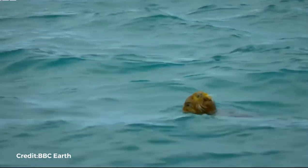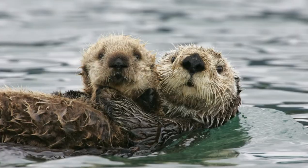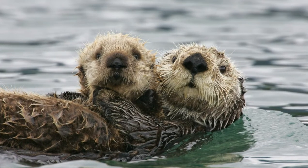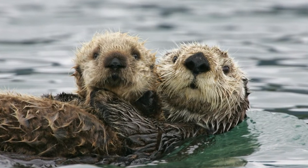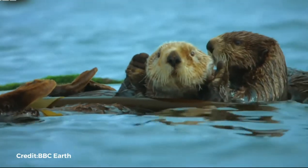Sea otters don't have blubber to keep them warm. Instead, their fur is incredibly thick — with a million hairs per square inch, it is the densest in the animal kingdom. Sea otters were heavily hunted in the 18th and 19th centuries due to their thick fur, and their numbers had plummeted to as little as 2,000 individuals.